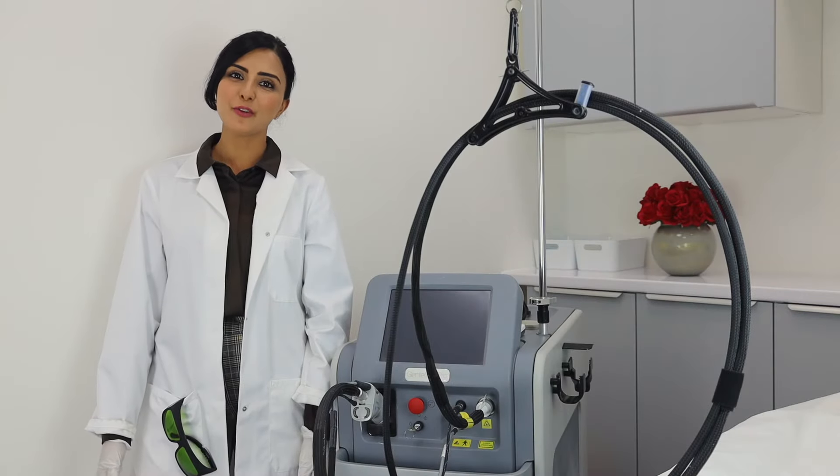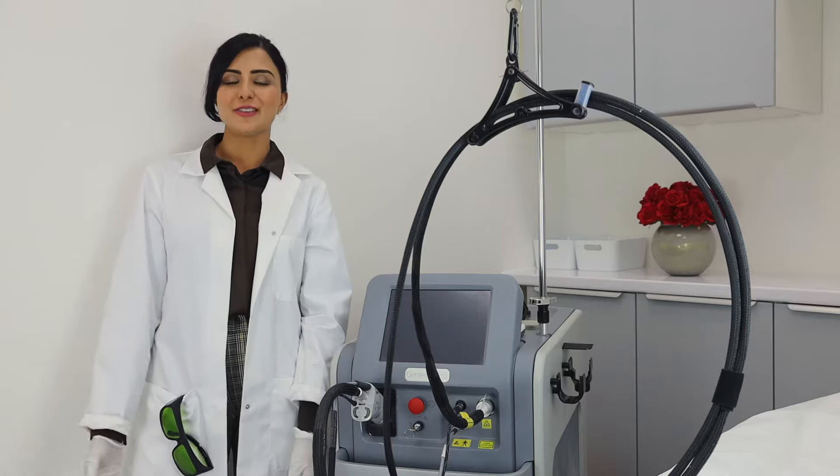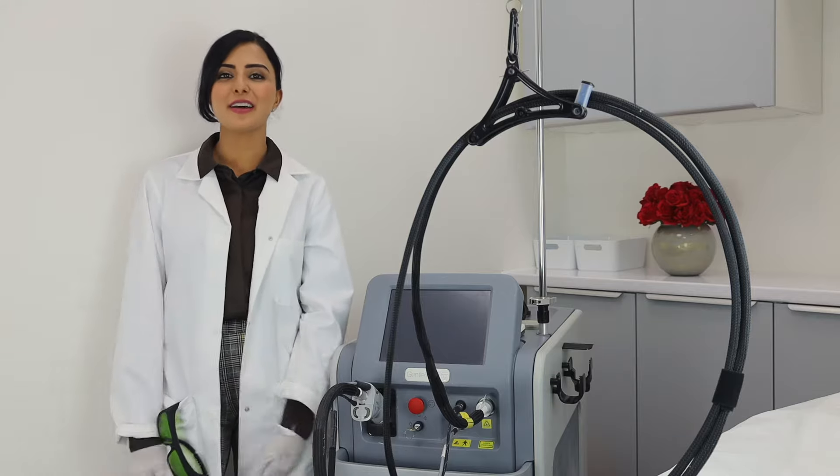Want the best laser hair removal results? You've got dark hair and ingrown hair, so you're having to shave, you've tried waxing, and nothing really works.